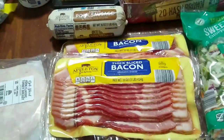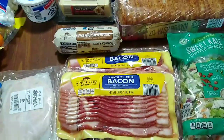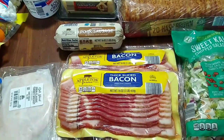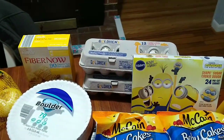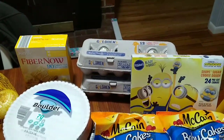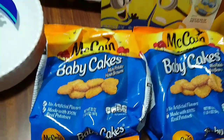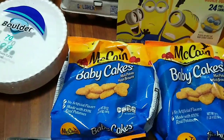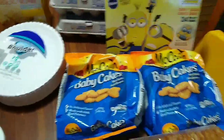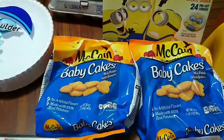We got some bacon. I don't think I've ever had Aldi bacon, or if I have it's been a long time — that was $3.49 each. The eggs were $0.88 each and I got two of those. These baby cakes, which look like crispy crowns — and they are delicious by the way — were $1.99, and I got two of those.